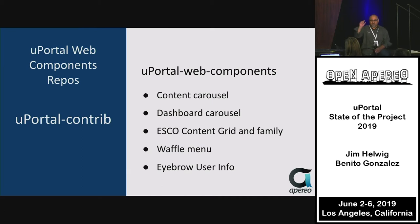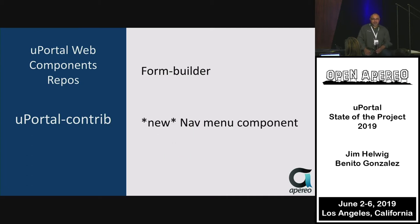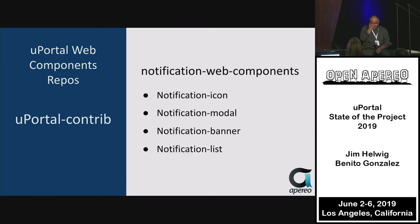The waffle menu is inspired by the Google waffle item in the corner of their pages. There's also eyebrow user info. For notifications, all the front-end content has been replaced: there's an icon with a modal so certain notifications can be filtered by priority or category and popped up for the user to acknowledge; a banner that filters notifications and displays them as an in-page alert without blocking the user; and a notifications list replacing the standard notification view.